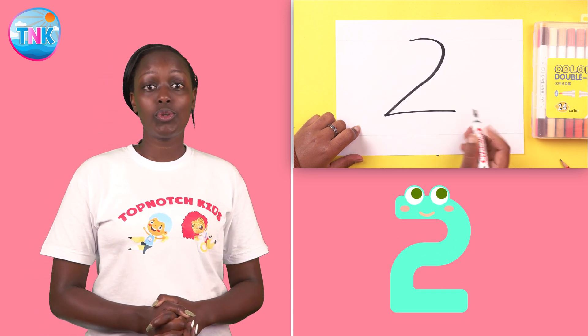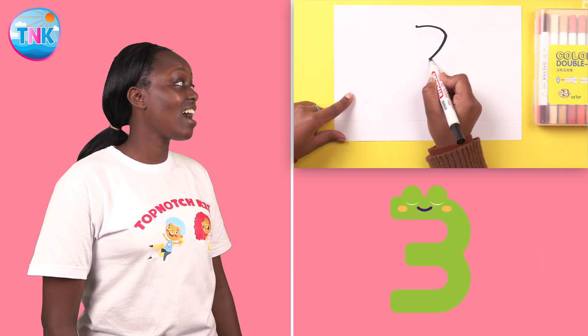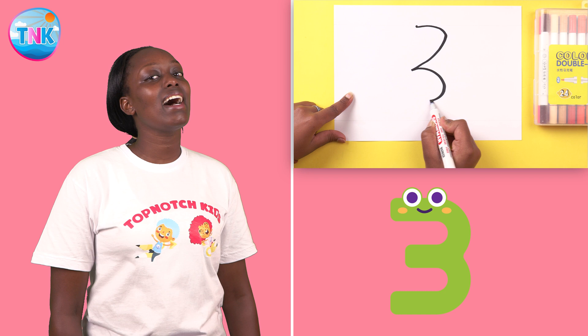Number two. Round and round. Number three.